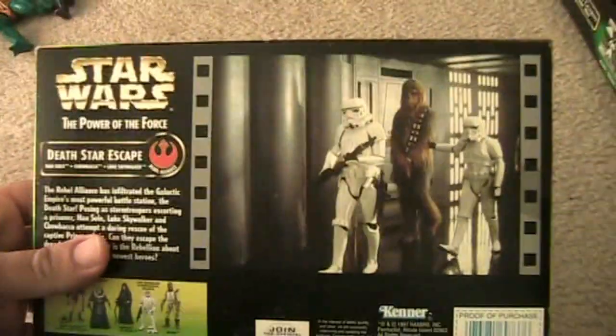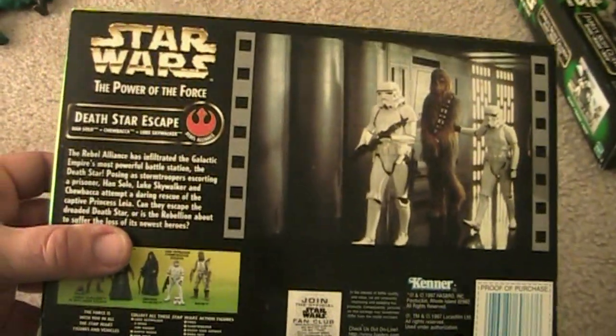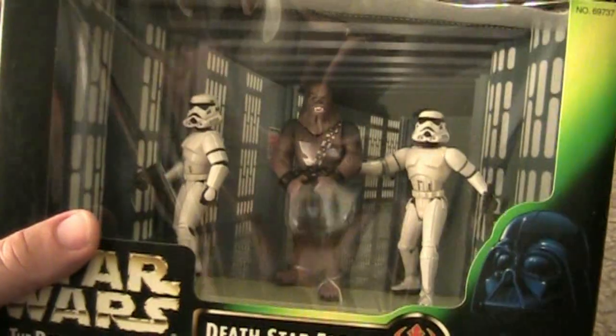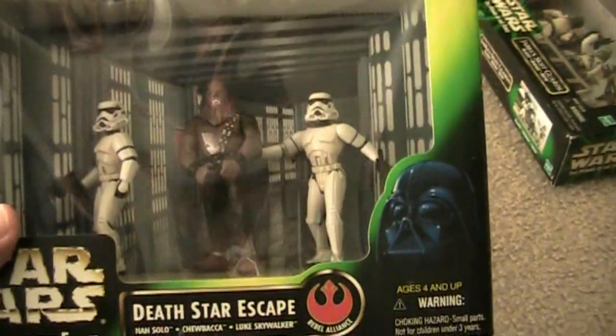Similar to the other one, you've got a clip of the movie on the back. It came out in 1997. They retail for $15.00. It comes with handcuffs for Chewbacca as well, and I think it's a different mold.